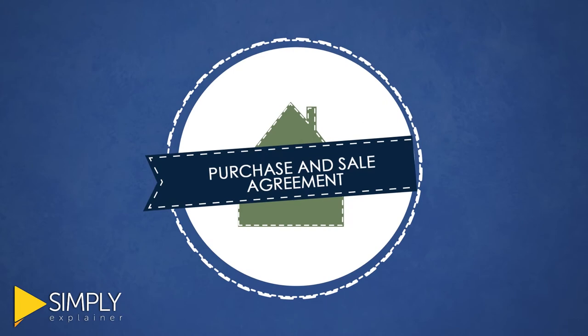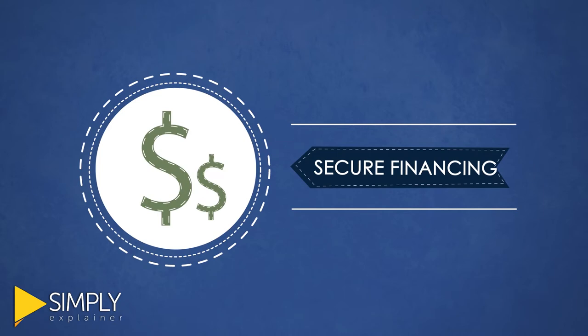After these final decisions, secure financing and builders, and ensure that your construction documents are in order.